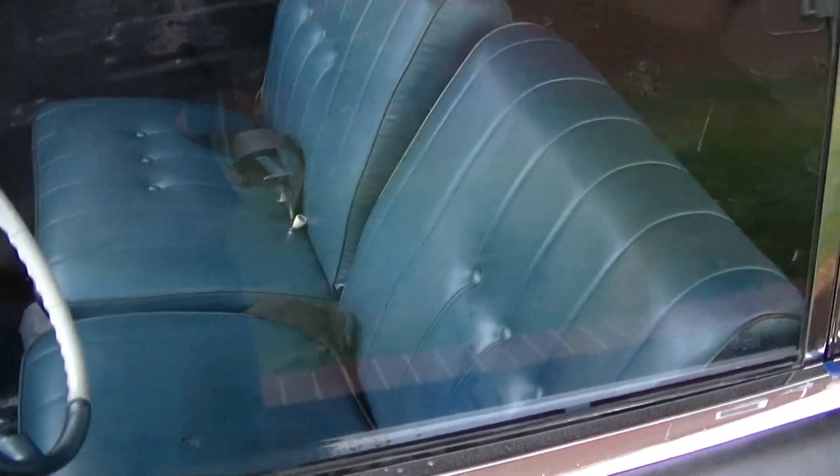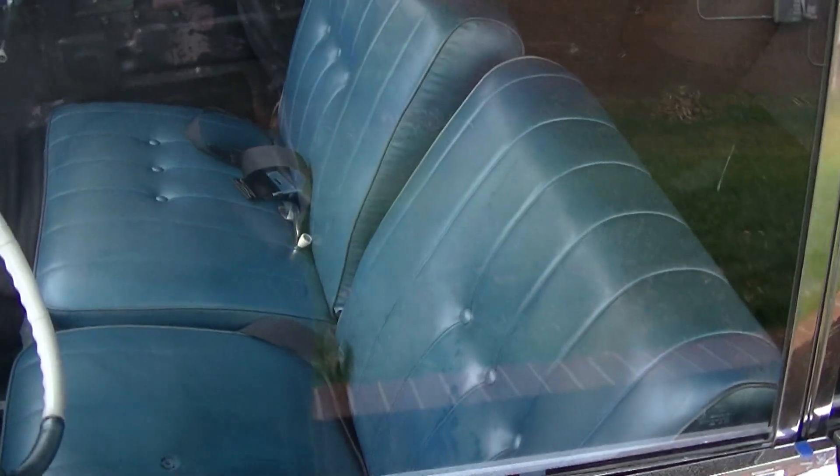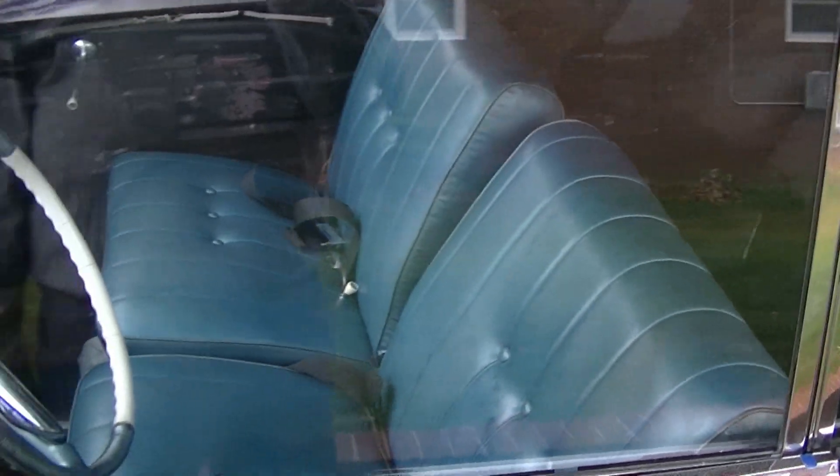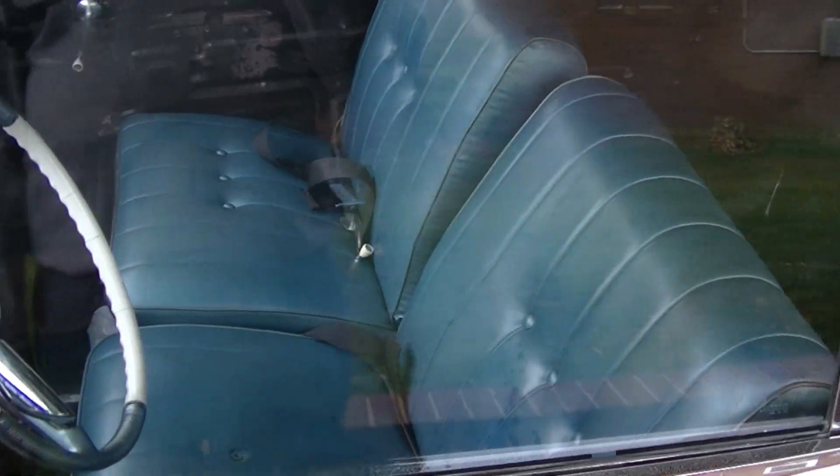I've still got the individual reclining seats, but I'm going to get the bucket seats down and put those in there. They're green, but eventually they're going to be red.